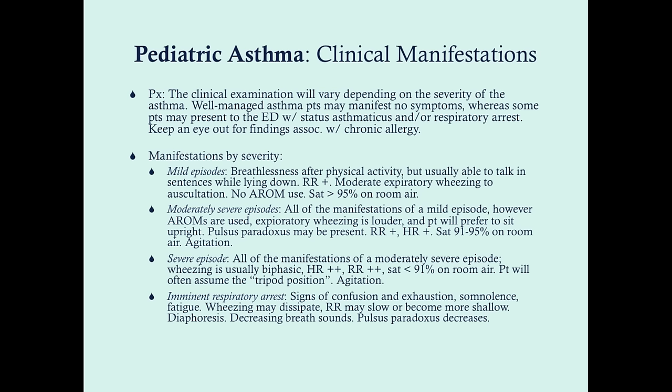On physical examination, findings vary substantially. You may have a child with just mild, well-controlled asthma, or you can have a child in status asthmaticus with respiratory compromise. The common presentation includes wheezing, chest tightness, and coughing. Well-managed asthma patients can manifest no symptoms, whereas some patients present in the ED with respiratory arrest. During physical exam, keep an eye out for findings associated with chronic allergies: allergic shiners, Dennie lines, allergic crease, and so forth.